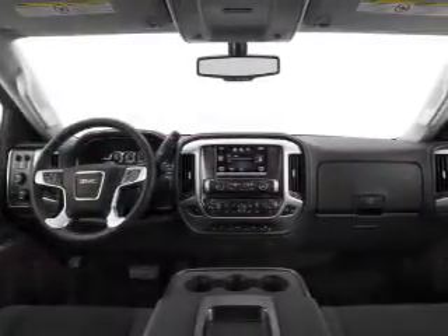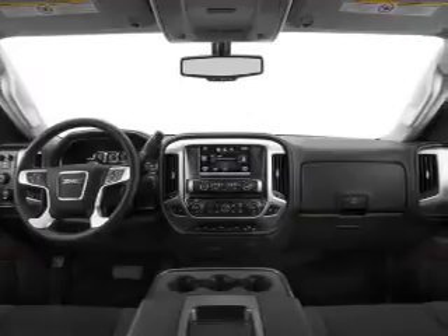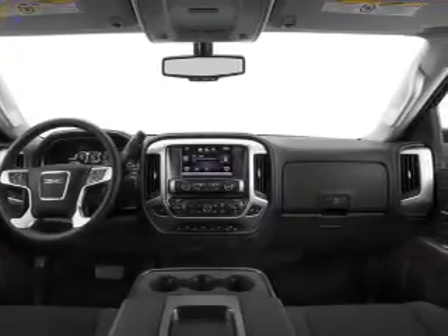Additional safety features include a low tire pressure warning, front ventilated disc brakes, daytime running lights, anti-lock brakes, and child safety locks.